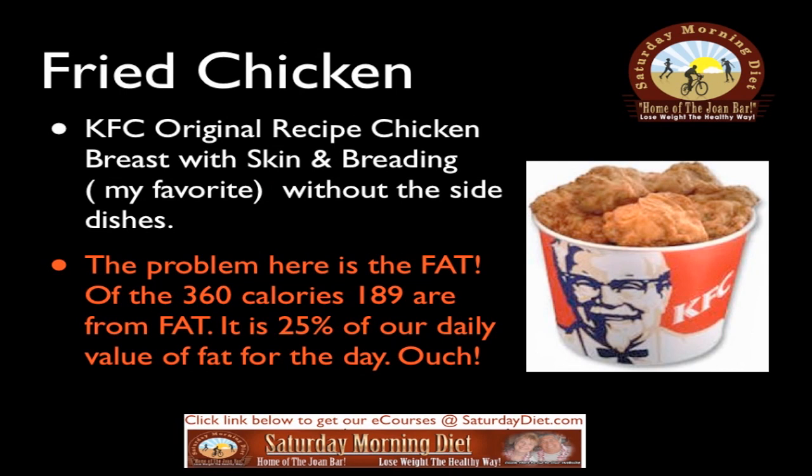Fried chicken: a KFC original recipe chicken breast with skin and breading — my favorite — without the side dishes. The problem here is the fat. Of the 360 calories, 189 are from fat, which is 25% of your daily value of fat for the day.